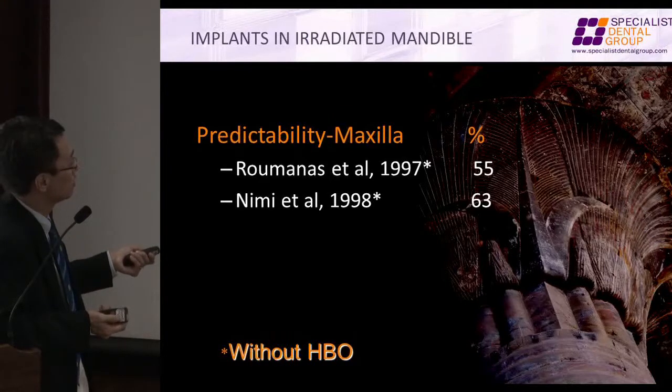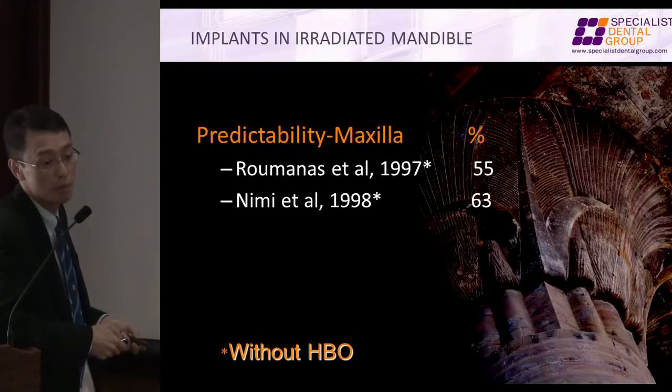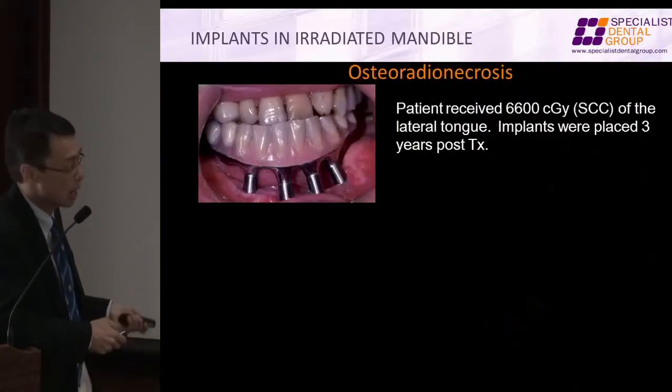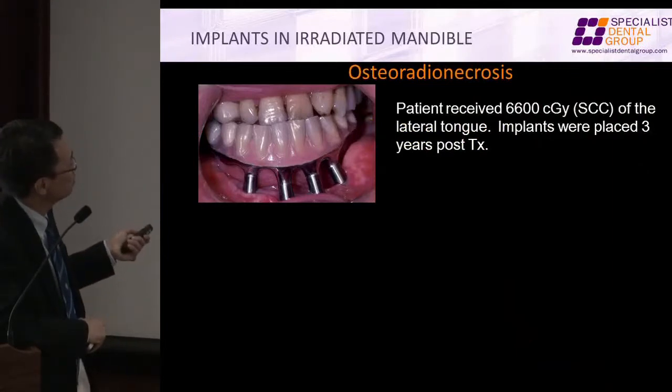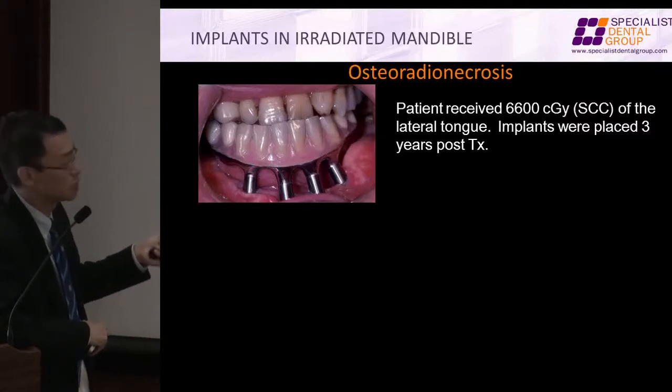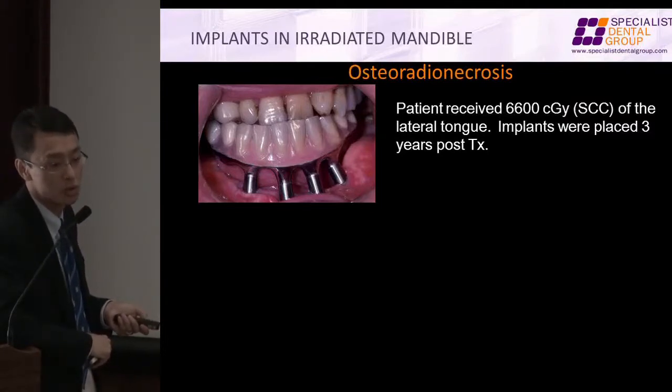Grainstrom, ENT, Gothenburg — what they found was only a 63% success rate in 15 implants in the mandible, with no hyperbaric oxygen. No hyperbaric oxygen. Maxilla — Romanus, Nimi. My suggestion is: don't try this at home.